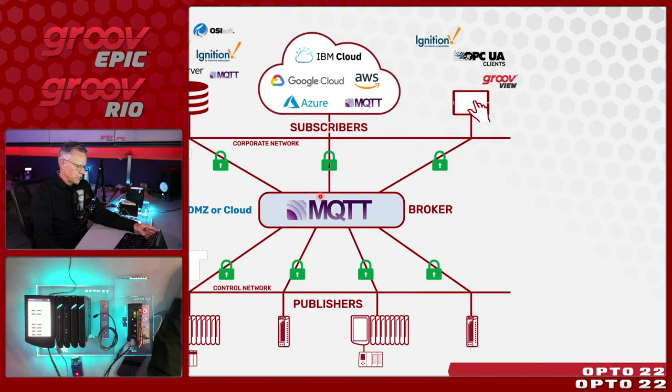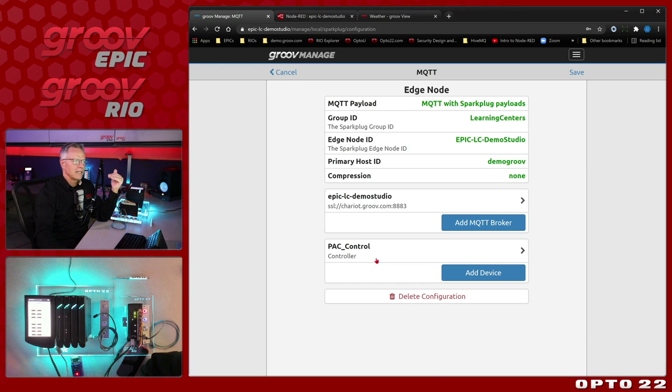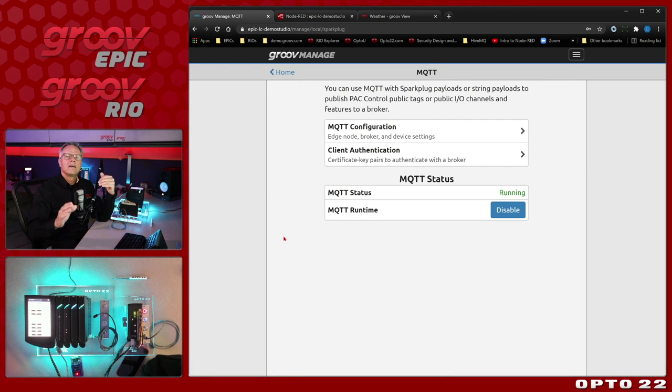You configure where the broker is — the username, password, secure connection — select your certs, click Save, and suddenly this device, the Epic, is publishing data on change, securely. When it makes that connection to the broker, it persists — keeping the connection live so data can flow back. It's bi-directional: another key consideration. Once data is in the broker, other applications can subscribe and do something with it — completely decoupling data-producing devices from data-consuming applications.